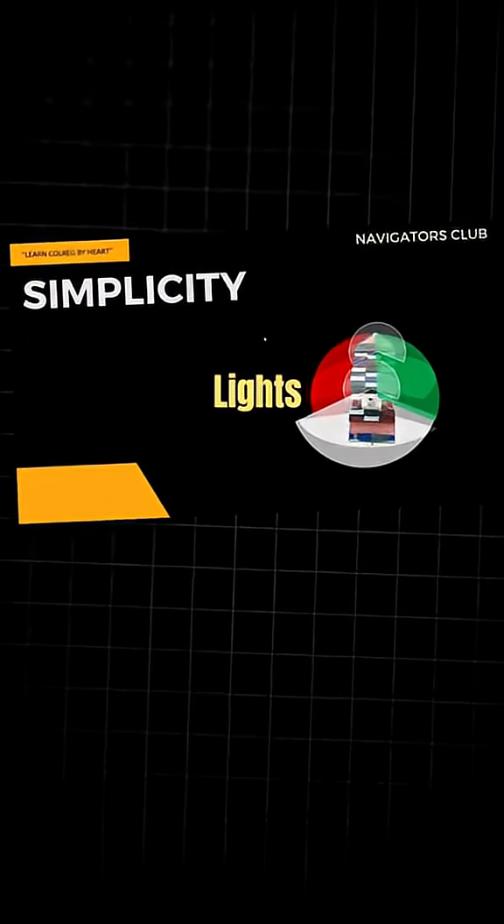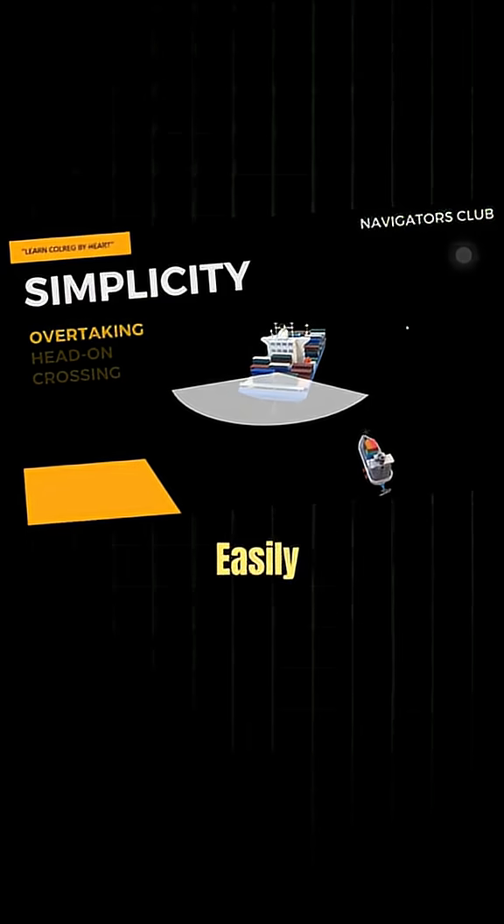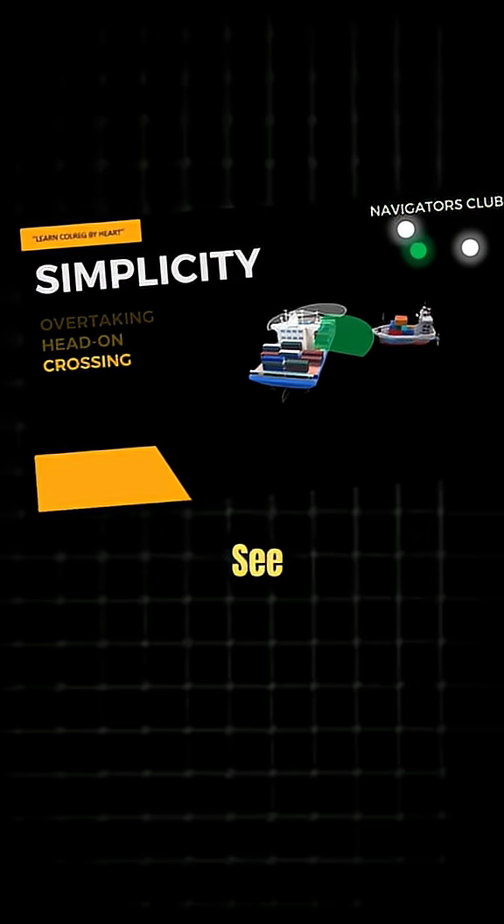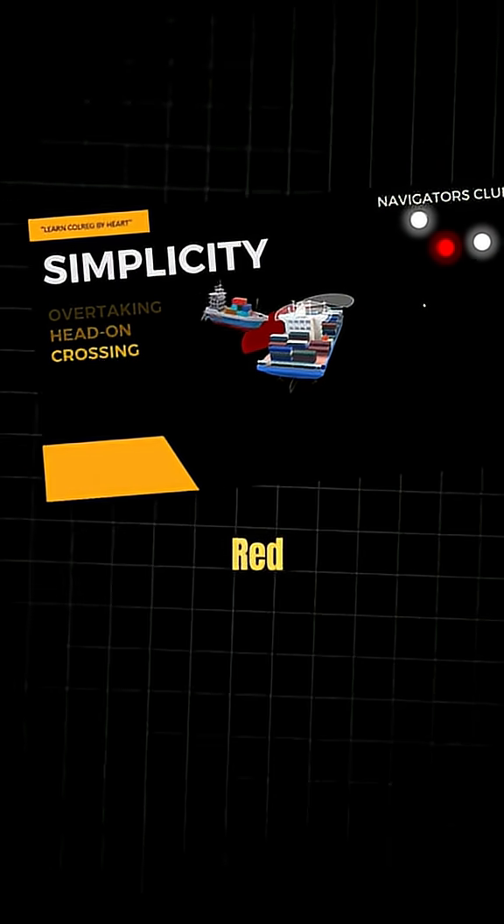The purpose of these lights is to give the ship a face. With these, you can easily spot the ship and know where she is going. If you're on this side, you'll see green light. Here, you'll see both. Here, red light.